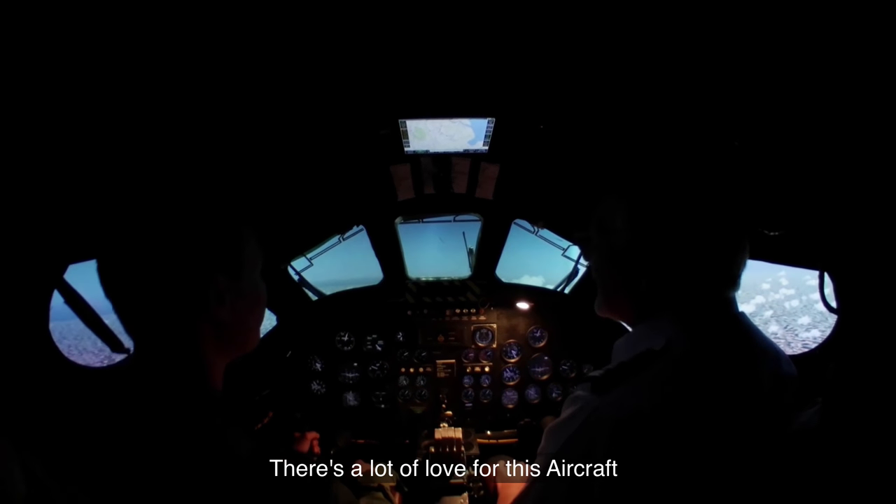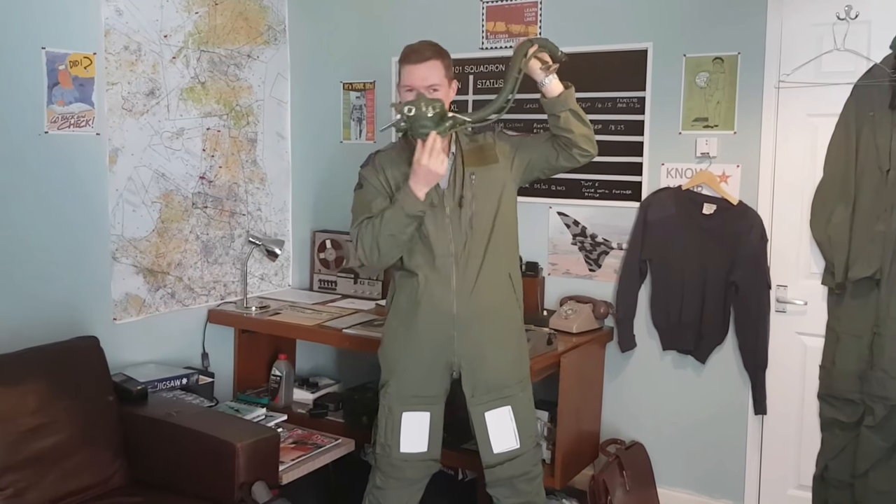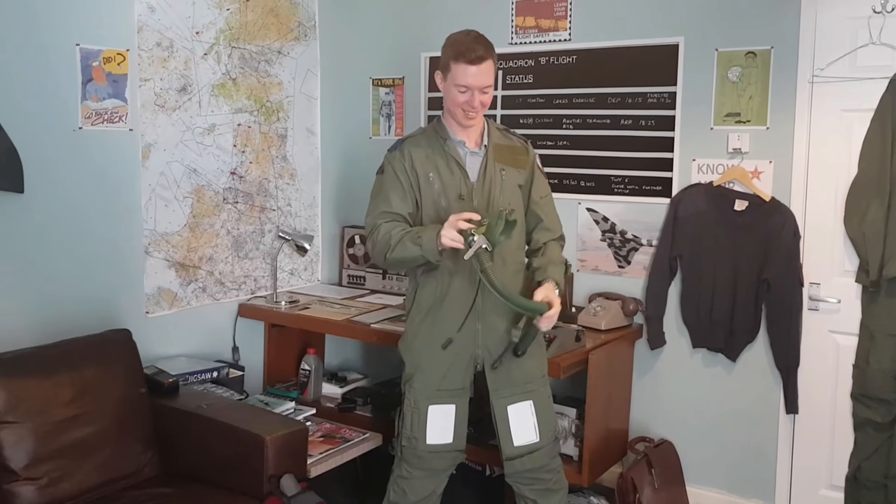It's a lot of love for this aircraft — quite right too. Definitely looks the part — it's very good. Amazing.